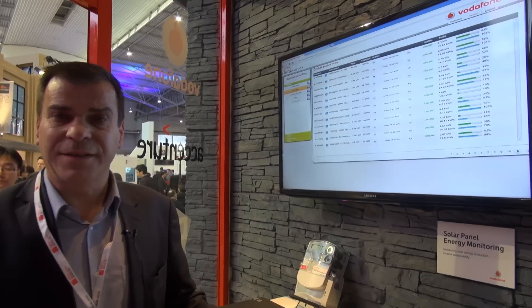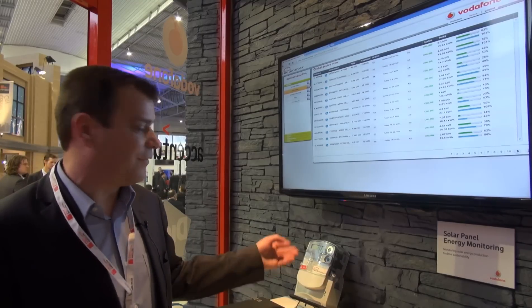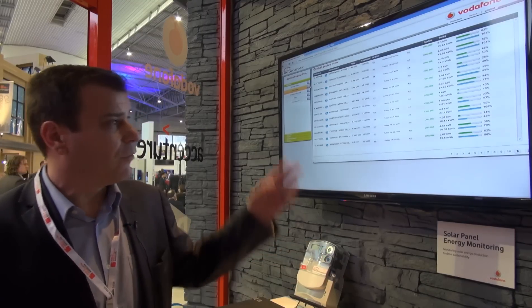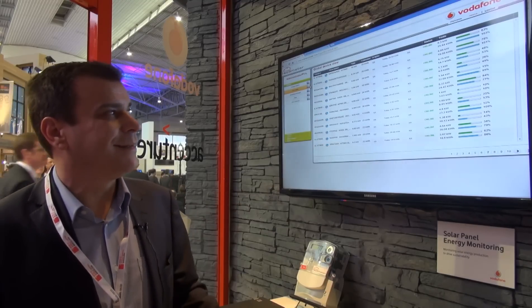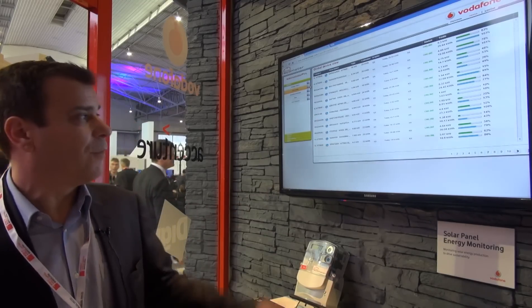We are visualizing the data received from our connected devices from the installation in a web portal where we may have a detailed analysis from all installations.